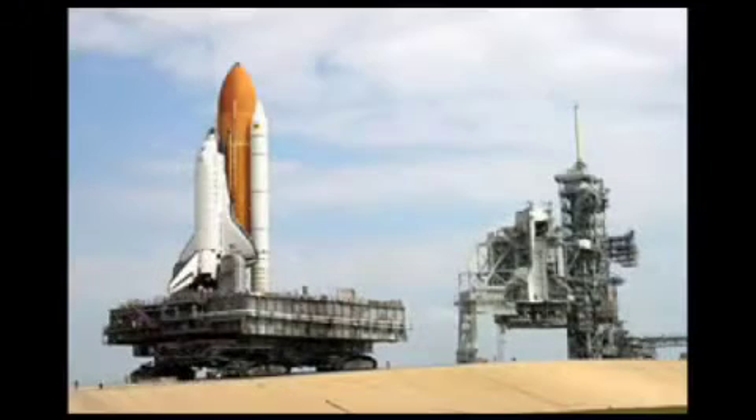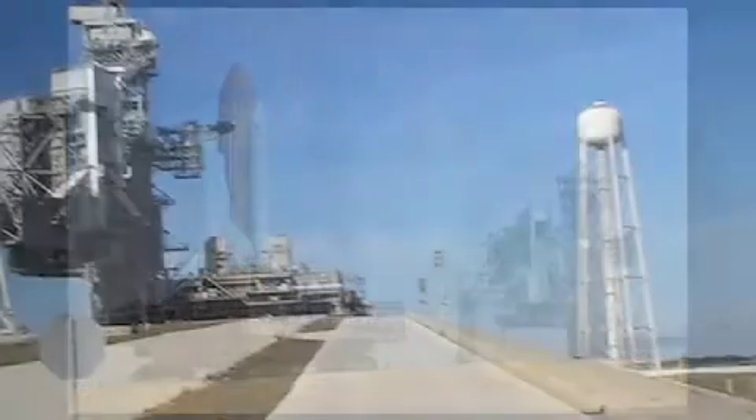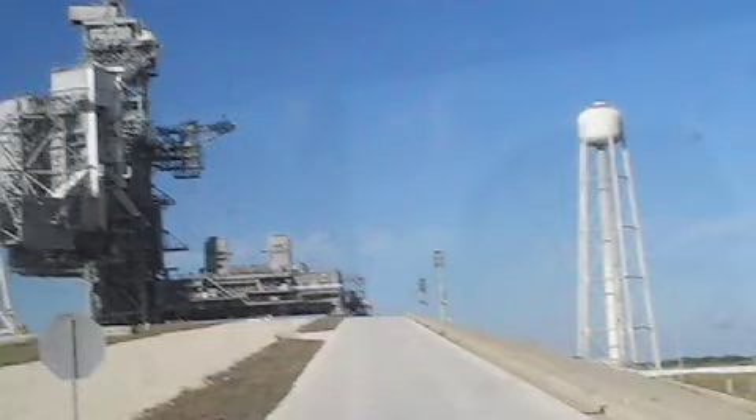Maximum speed is about 1.6 kilometers or 1 mile per hour loaded, and about 3.2 kilometers or 2 miles per hour unloaded. Vehicle Assembly Building to launch pad trip time with the mobile launch platform is about 5 hours. The top of the orbiter is kept vertical within plus or minus 10 minutes of arc, about the diameter of a basketball, throughout the journey. Leveling systems within the crawler keep the platform level while negotiating the 5% ramp leading up to the pad surface.